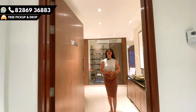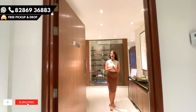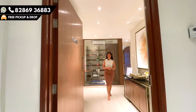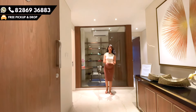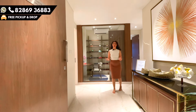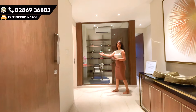I'm here to show you a 4 BHK — an extra luxurious one, because the carpet size is 2,040 square feet. It's very huge and well-planned. Please come in. This is the foyer area — the entry is very private. Anybody coming to your house, like a courier person, cannot see your entire room, which is the best part about it. Now I'll be moving towards the living area first.